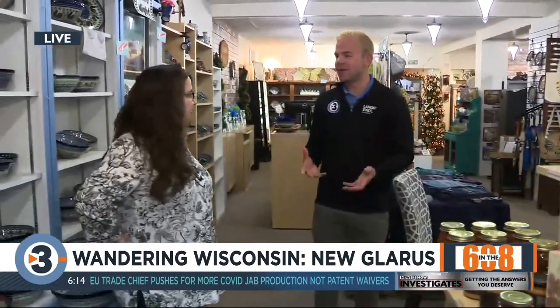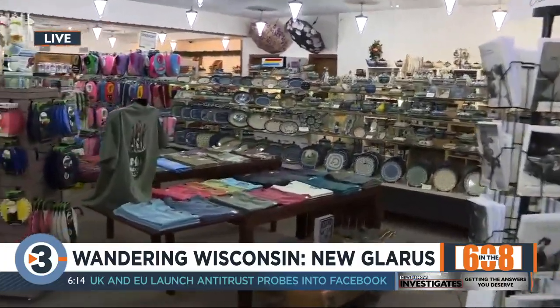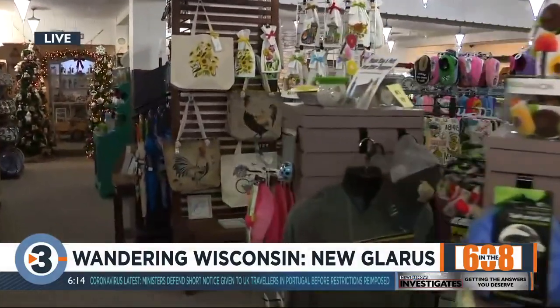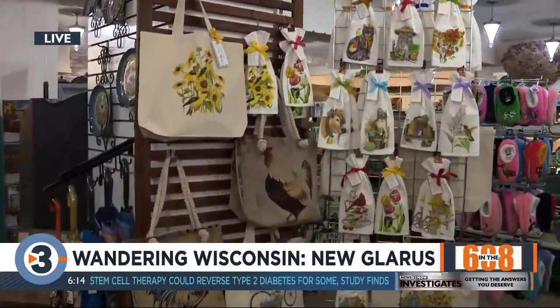Why did you choose New Glarus? Why are you calling the city home? Well, we are originally from northern Wisconsin, and my husband ended up working in Madison. And this is just a lovely town. We have been coming to New Glarus since I was a kid — we always used to deliver the maple syrup here. And if you have to live in southern Wisconsin, New Glarus is just one of the most charming places to do so.